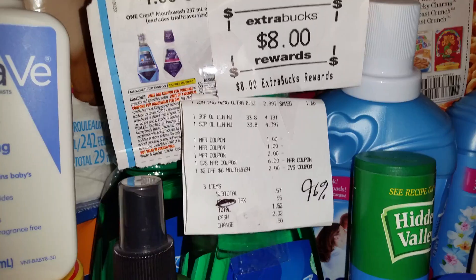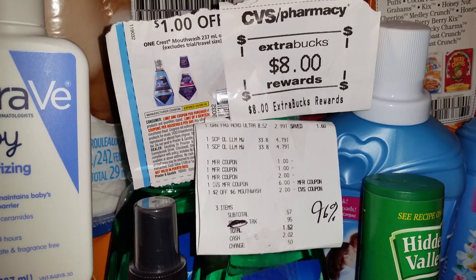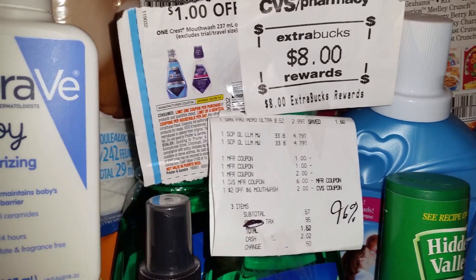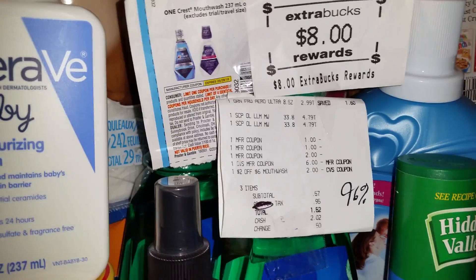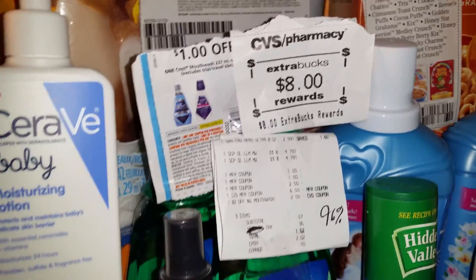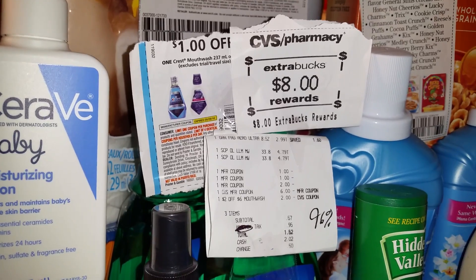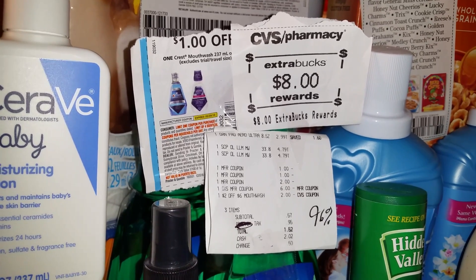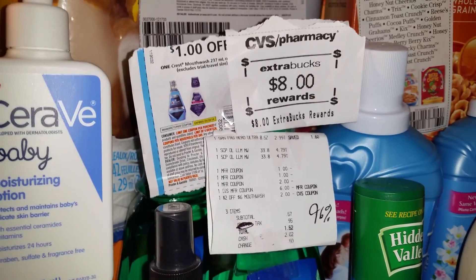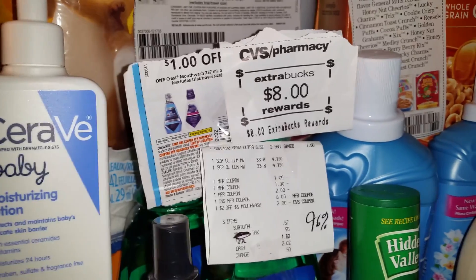The reason I bought two is because I had two of the $1 off Crest Mouthwash coupons from the May Procter & Gamble. If you printed the $0.75 ones from coupons.com recently, you can use them. And those $2 off of one that we had a few weeks back should still be good, so you can use those as well. If you have those, it's going to be an even greater deal for you.